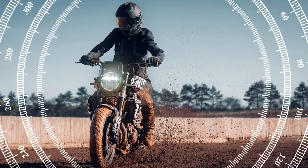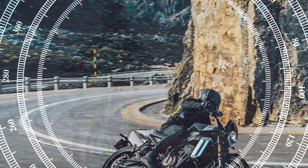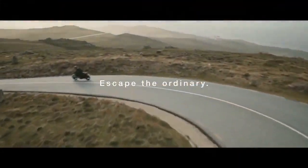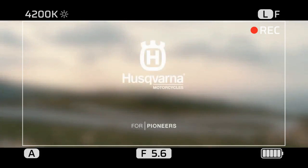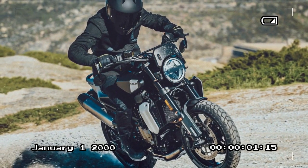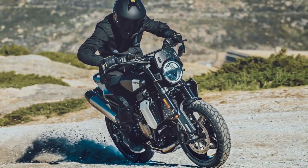Our day of riding unfolded as we pursued the lead rider through stunning mountain roads just north of Toulon, France. Covering 150 miles on a spirited journey, we navigated narrow, occasionally damp roads teeming with cyclists on a bustling Saturday. Amidst tight twists and turns, the engine showcased remarkable performance — torque was readily available from the get-go, gradually escalating towards the 9,000-plus rpm mark.